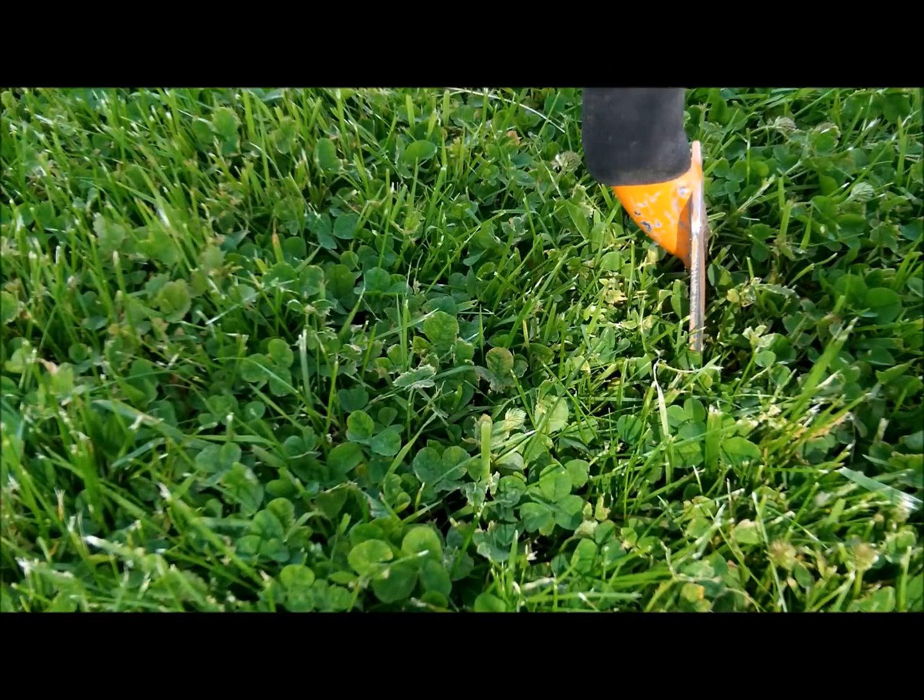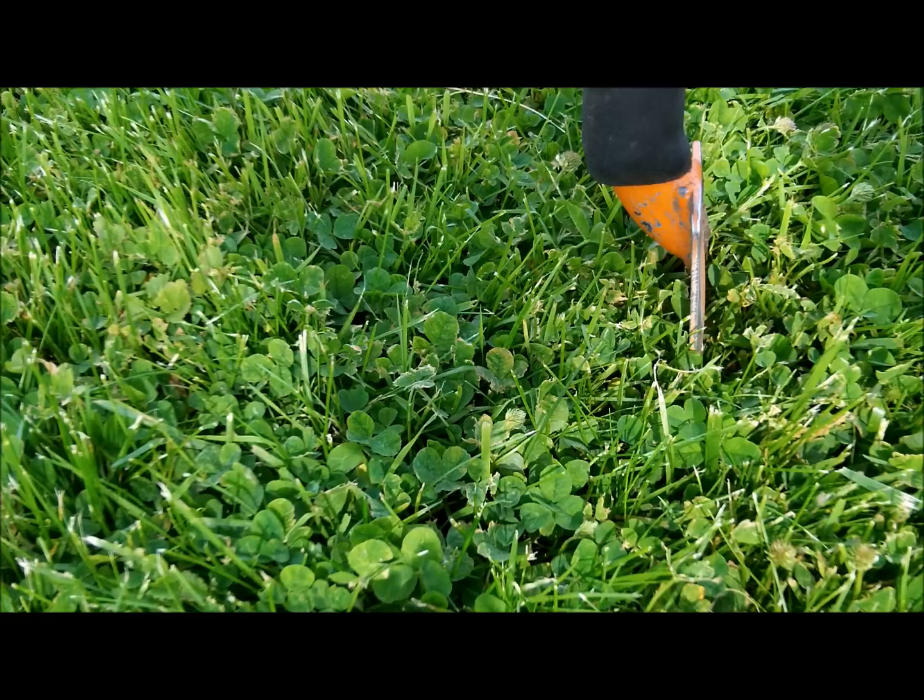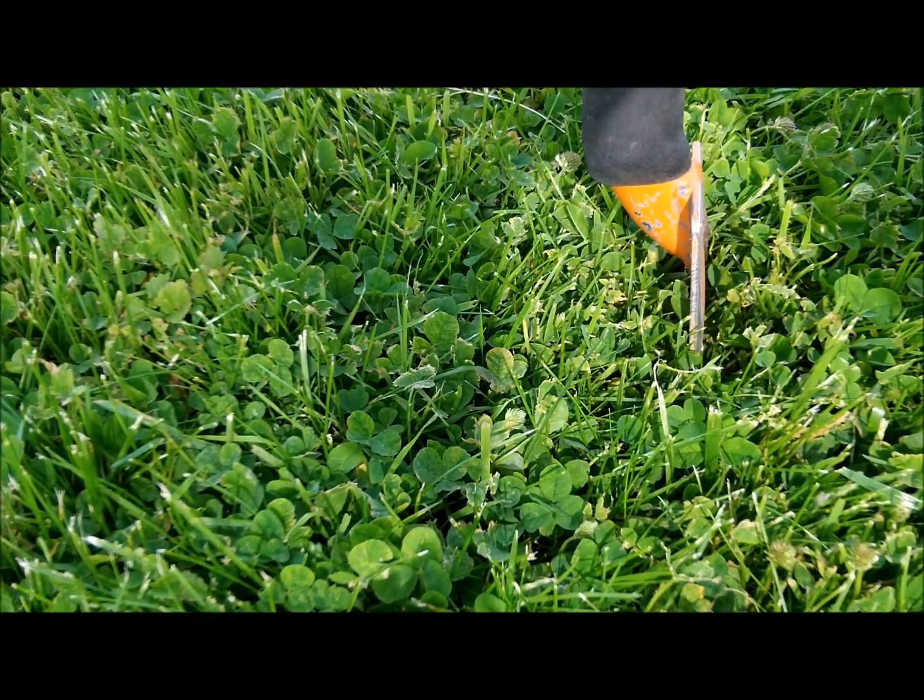Got a higher tone signal here and I'm gonna do a live dig. Not sure, maybe a penny, but it might be a weed or something. So we'll give it a quick try.